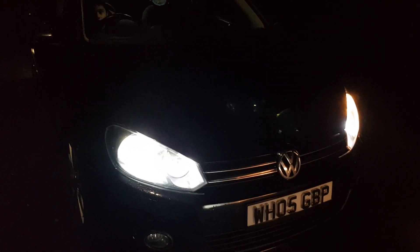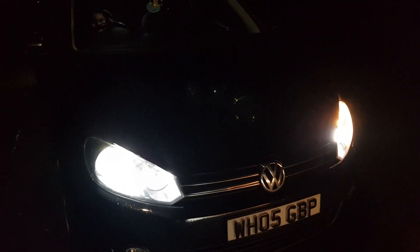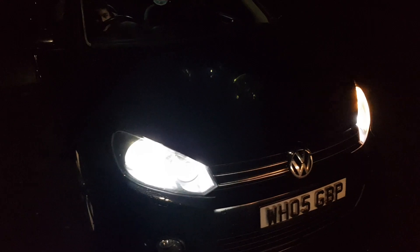Hey guys, Mr. Idlehack here, back in another video. Today I'm going to be showing you the coming home lights. So that's when you're leaving, when you turn off the car.